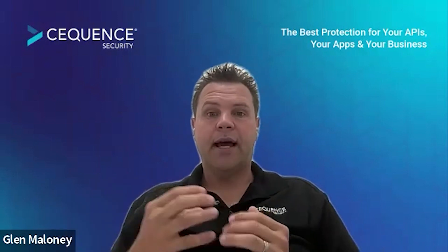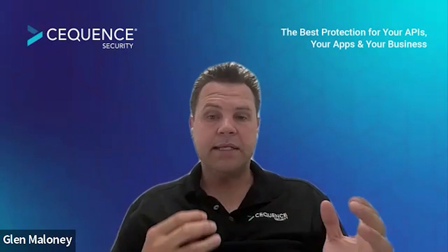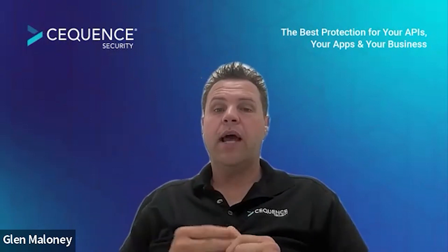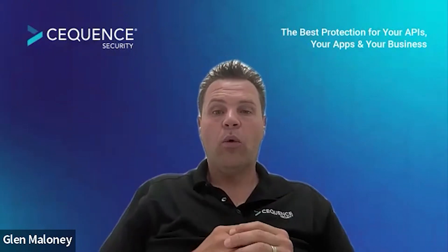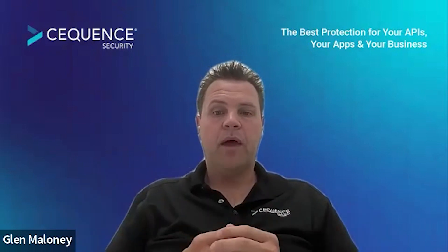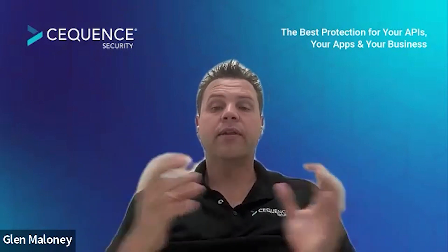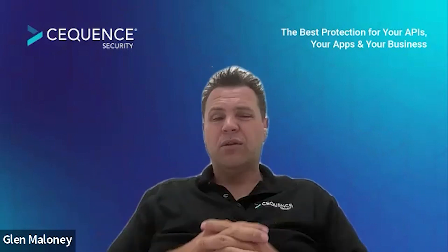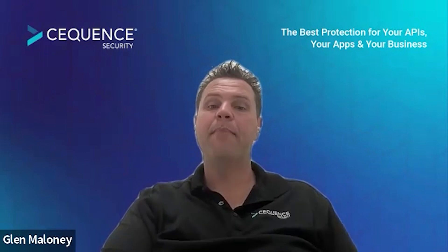API Sentinel is really taking that next step — that's an inside-out view. You start to get into areas around compliance, PCI, ensuring that you've not got sensitive data leaving through the APIs. And then the third component is API Spartan, where you get into really the detection part of things. All of these are what we call the unified application security platform. Sequence Security is the only vendor on the market with an offering that covers the full six-stage lifecycle of API security. All of these solutions are backed by CQ Prime, which is our threat mitigation and managed services offering.